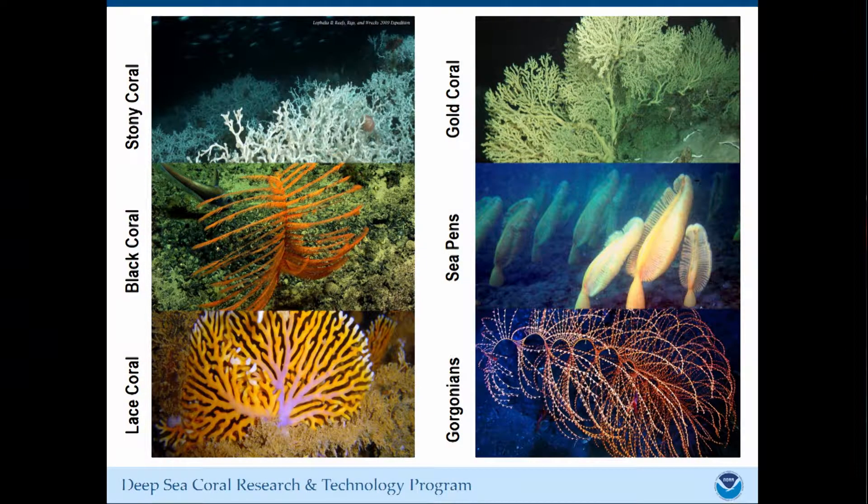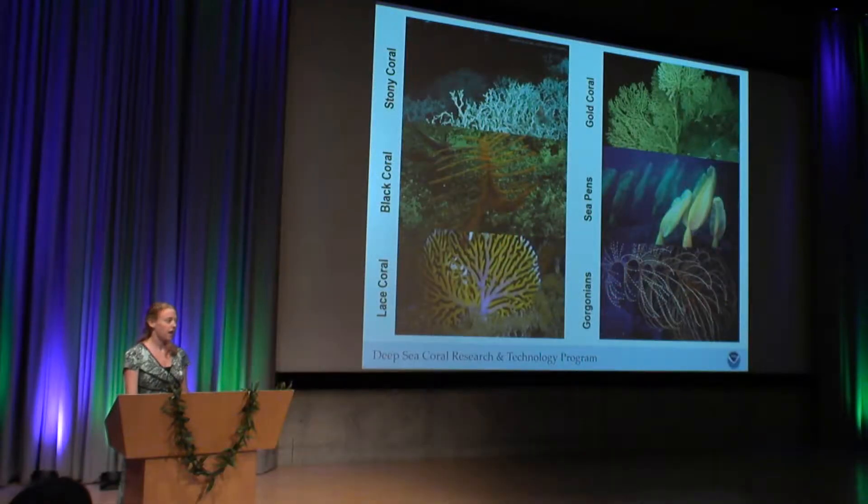A question we get a lot is: what are deep sea corals? There are a lot of different things that fall into this category, but our general definition is anything that looks somewhat like this — hard coral, soft coral. A lot of times we include sponges in this category. These are things that live deeper than 50 meters below the surface. Since it's pretty dark down there, these species do not use photosynthetic algae in their tissues. So they have an advantage compared to shallow water corals in that they don't rely on these symbionts for food — they catch all their own food.